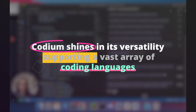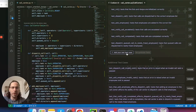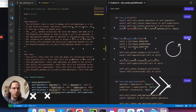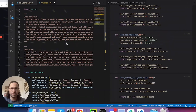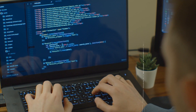Codium shines in its versatility, supporting a vast array of coding languages, from Python and JavaScript to C++ and many more. This makes it a powerful companion for programmers of all skill levels and disciplines. More importantly, Codium has a knack for generating clean, bug-free code, which means spending less time in the debugging process. By doing the heavy lifting, Codium lets you concentrate on problem-solving and algorithmic logic, changing the way we approach programming tasks.